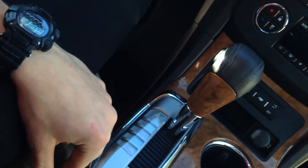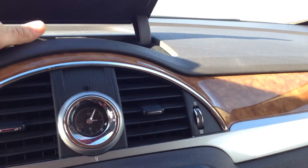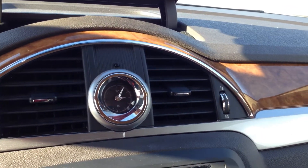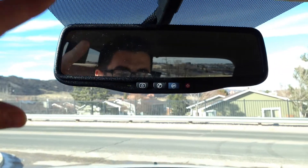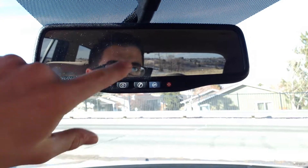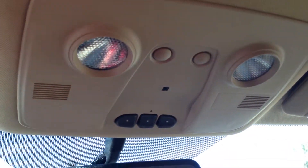There are a lot of neat features in the interior — a lot of unique storage spaces, such as this spot right here which is perfect for your sunglasses so they're not falling down from the ceiling like a lot of them do. Here we have the OnStar abilities, the auto adjustments, and the garage door settings, as well as ambient lighting.